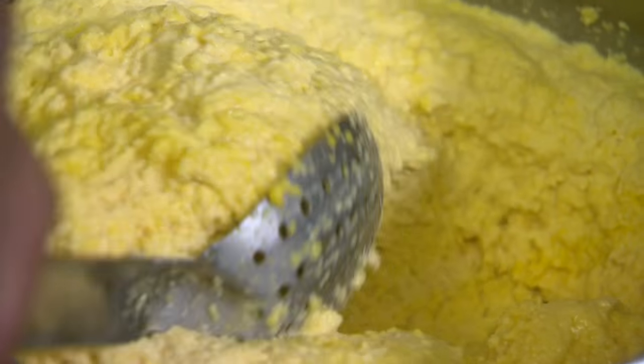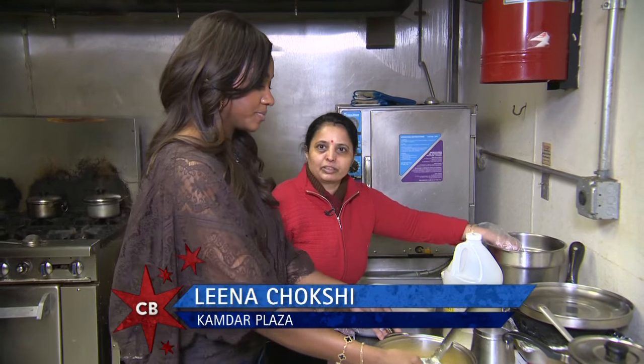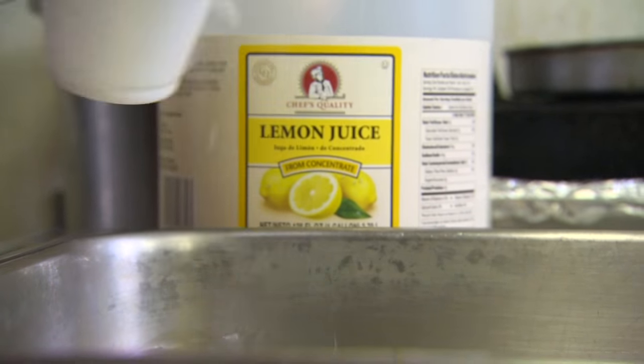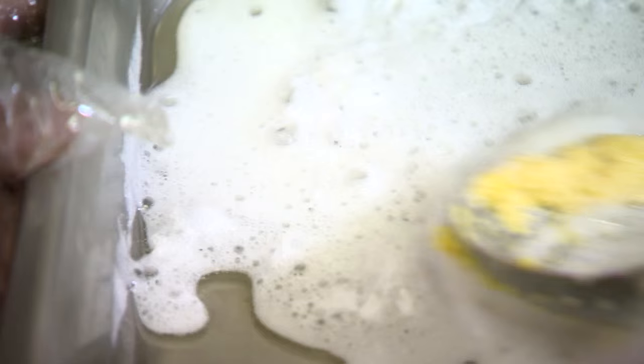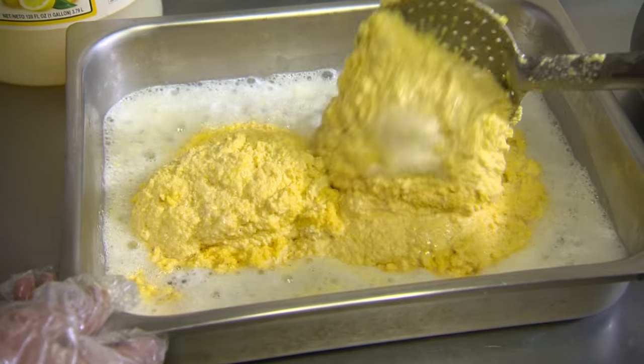So this is just ground chickpeas with a pinch of salt. Now we want one glass of oil, one fourth lemon juice, baking soda — look at the bubbles! — and three spoons of the chickpeas. Mix it well.